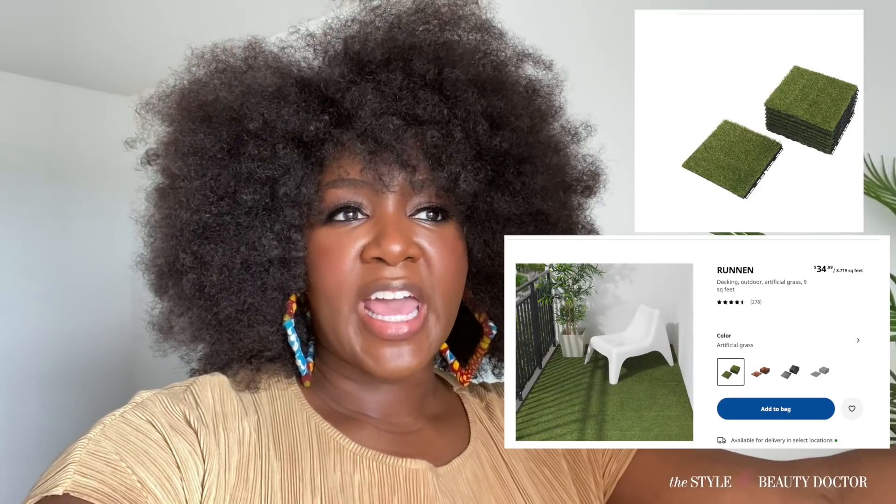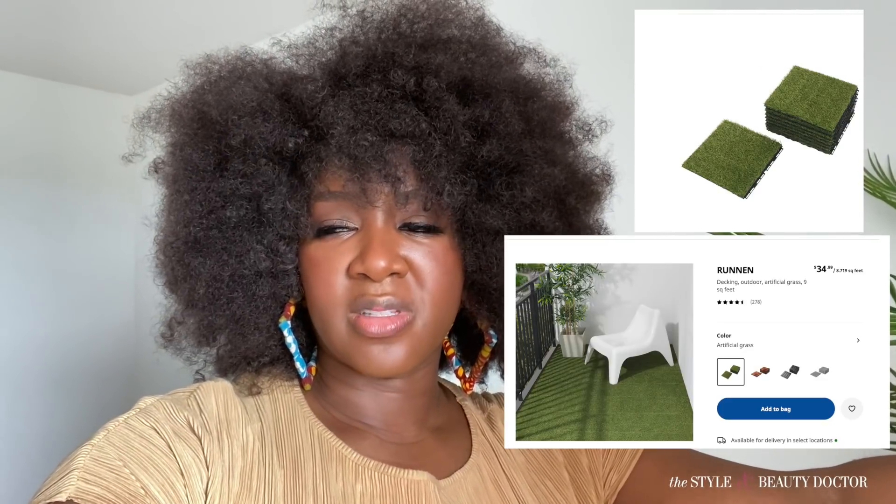I wanted to check out some new stuff at IKEA. I'm thinking about getting the tiled outdoor flooring — they have some that look like wood, and I want the grass one because we are in these trying times and I need to make my space look as tropical as possible.